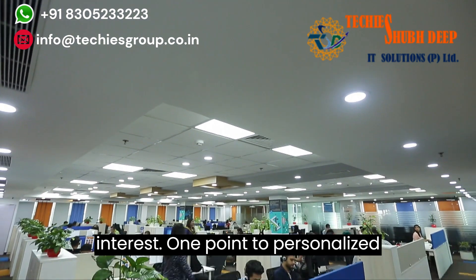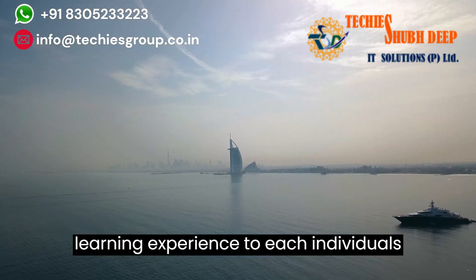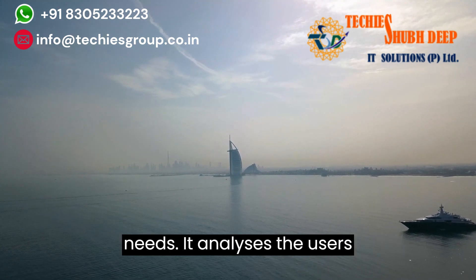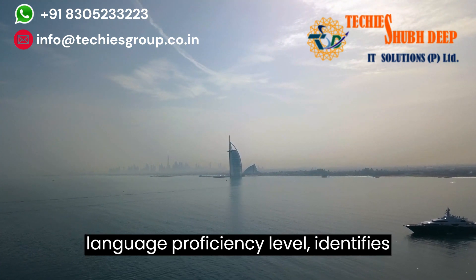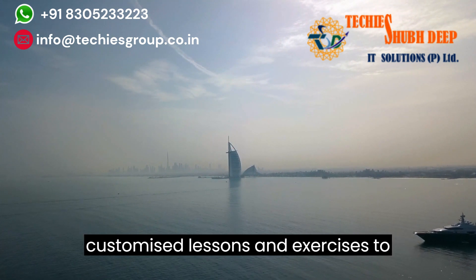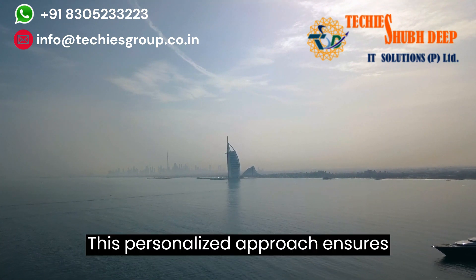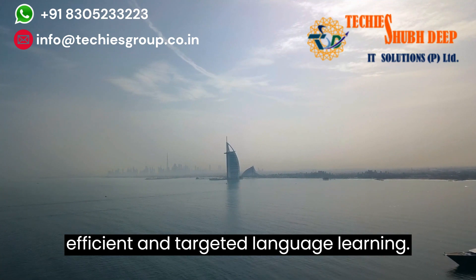1.2 Personalized Language Instruction. ChatGPT tailors the learning experience to each individual's needs. It analyzes the user's language proficiency level, identifies trends and weaknesses, and generates customized lessons and exercises to address specific areas for improvement. This personalized approach ensures efficient and targeted language learning.